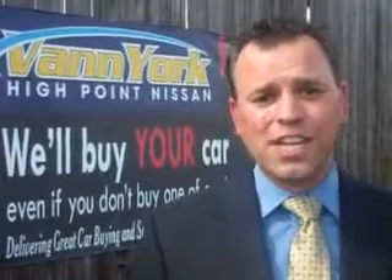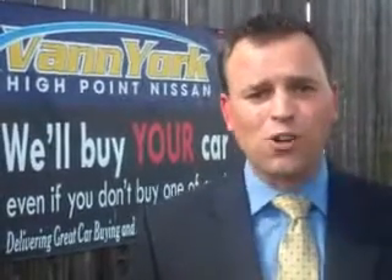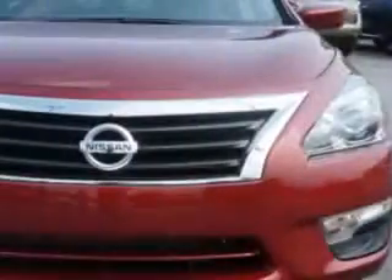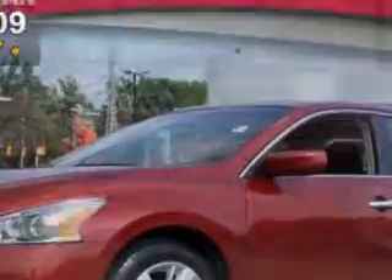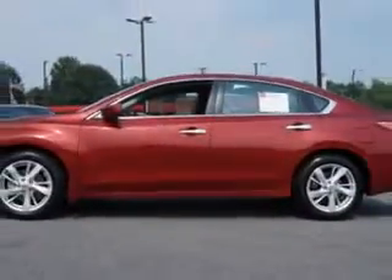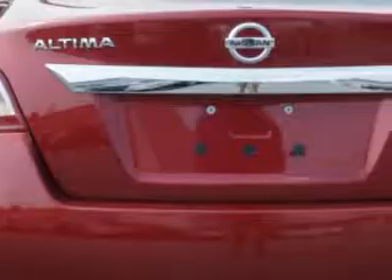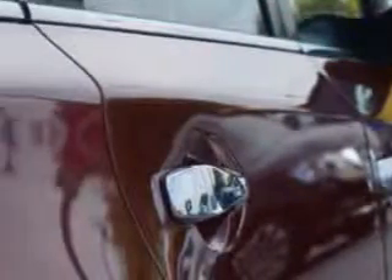We only sell the best used cars, trucks, vans, and SUVs. Check out this Cayenne Red 2013 Nissan Altima, equipped with a four-cylinder engine and an automatic transmission. Enjoy an exceptional 38 miles to the gallon on this great car with features like AM/FM radio, power driver's seat, cloth upholstery, and much more.